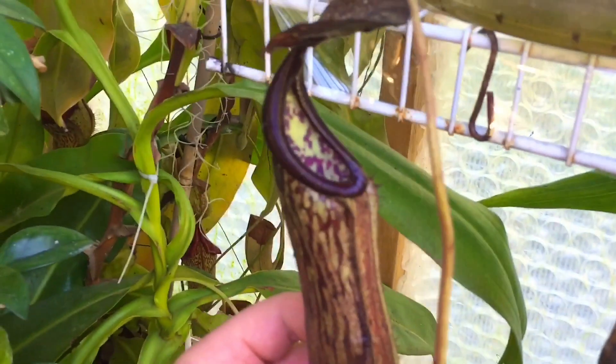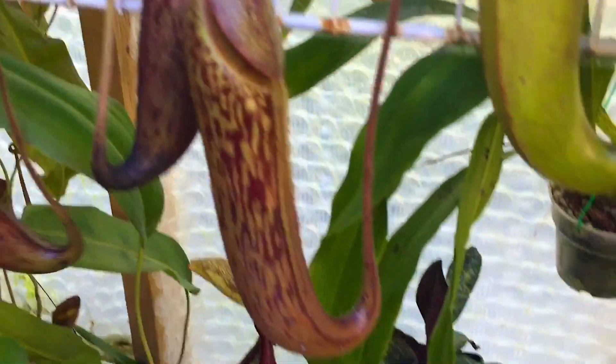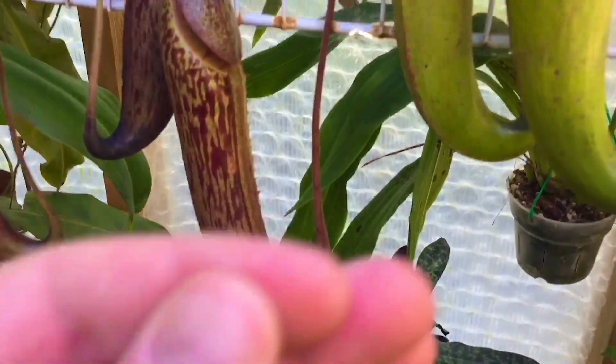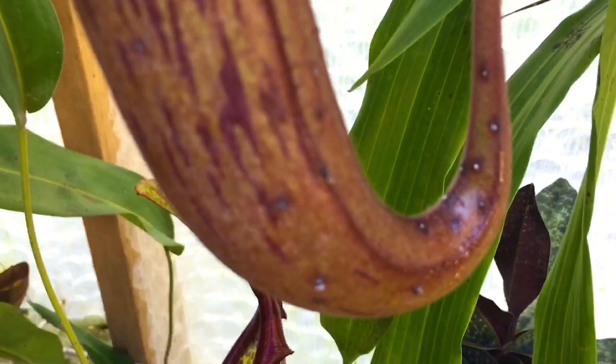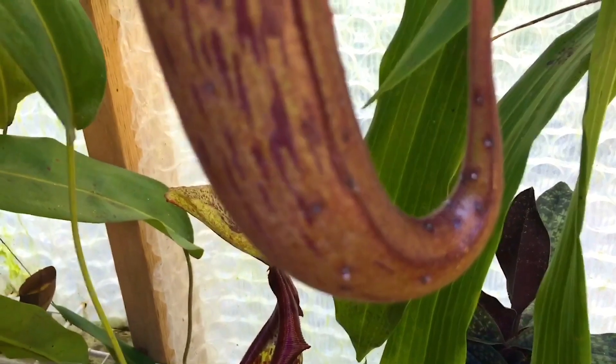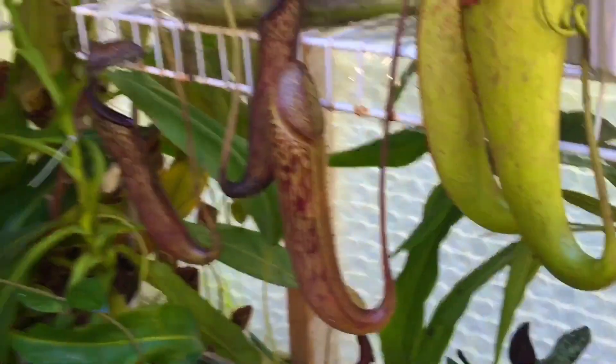This is a glandulifera cross boschiana — it just popped open. This is the previous pitcher on it. I love this plant, it's very vigorous. The newest pitcher is bigger and it is sticky — you can see the sticky glands from the glandulifera parent.